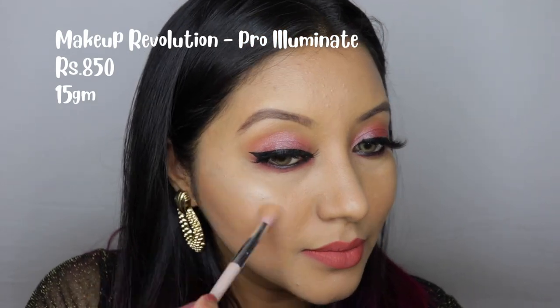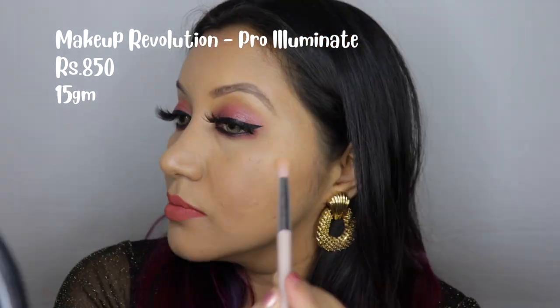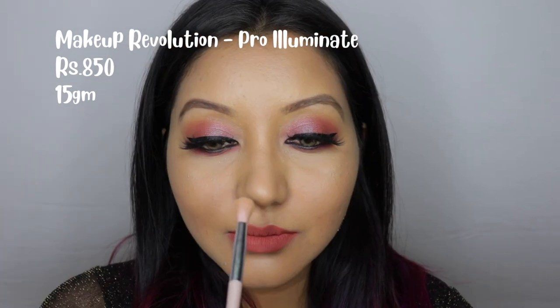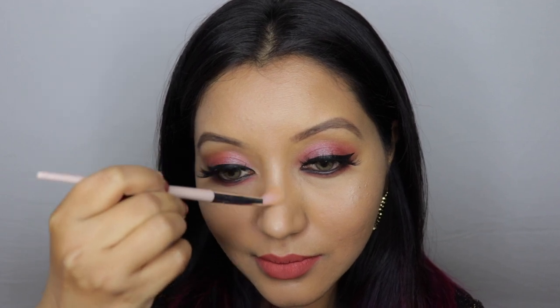In seventh place we have the Makeup Revolution Pro Illuminate Highlighter. This is a huge highlighter — as big as the Jeffree Star Cosmetics Skin Frost — and they're both the exact same quantity: 15 grams of product. This highlighter is super pigmented, the glitter particles are very finely milled, not chunky at all, and it gives a nice beautiful creamy finish. It may look a bit powdery on a swatch, but a little goes a long way, and on the face it gives a smooth, shimmery finish.